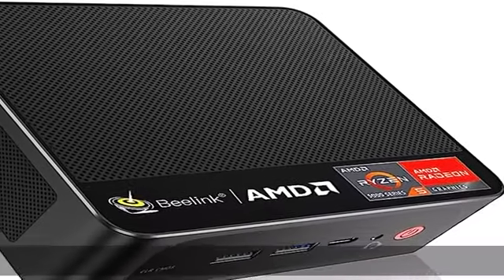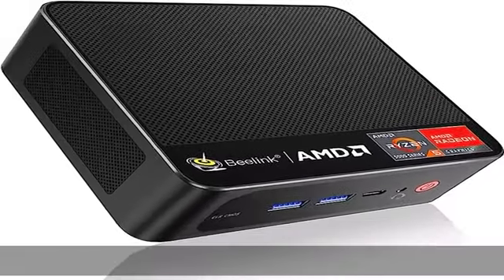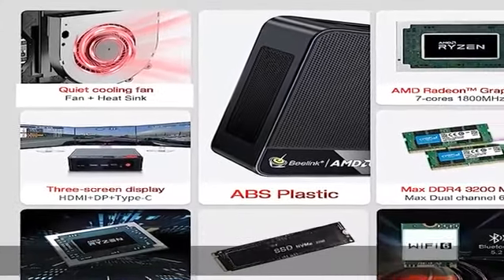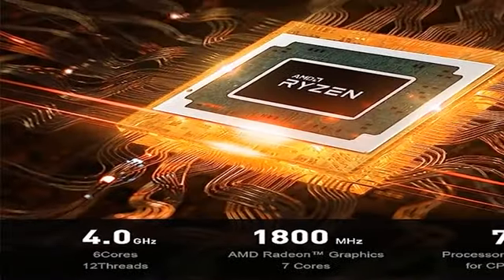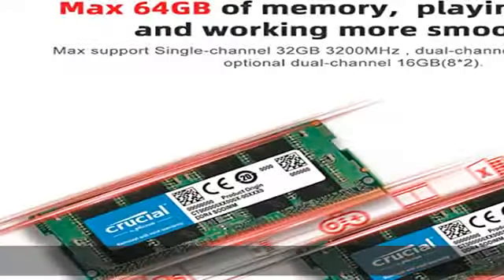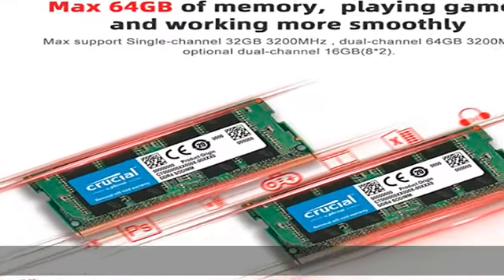Beelink SEi R5 5500U Mini PC is powered with AMD Ryzen 5 5500U, 6 cores and 12 threads, up to 4.0 GHz, L2 3MB and L3 8MB cache, with built-in AMD Radeon Graphics at 1800MHz.